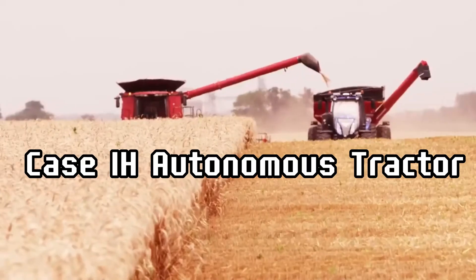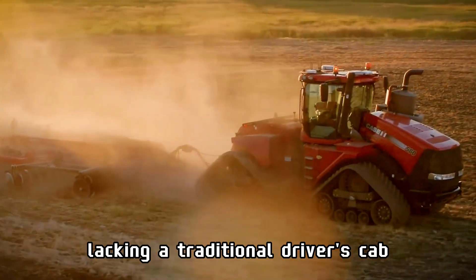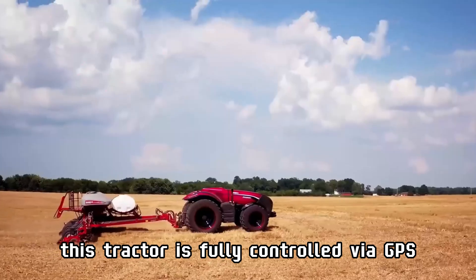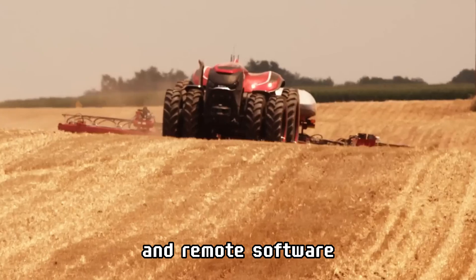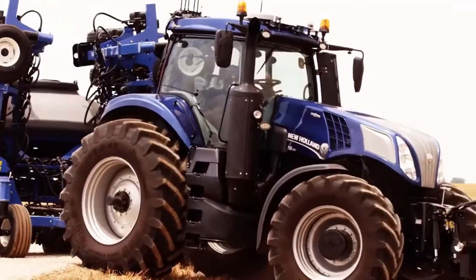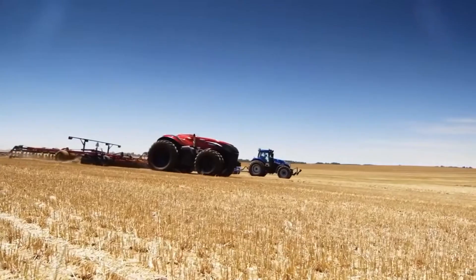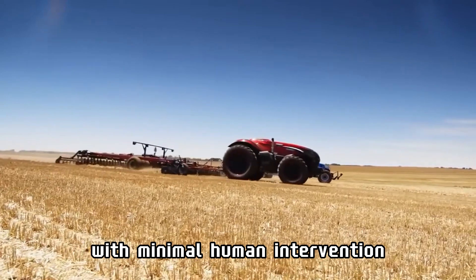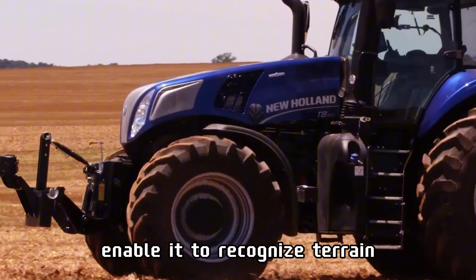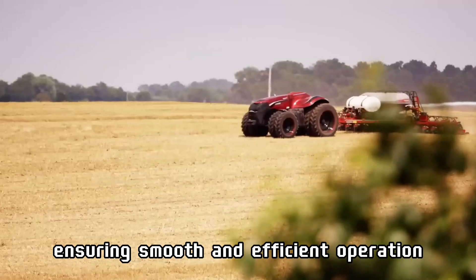The Case IH Autonomous Tractor is a landmark innovation in smart farming. Lacking a traditional driver's cab, this tractor is fully controlled via GPS and remote software. It is capable of performing tasks such as tilling, planting, and harvesting autonomously with minimal human intervention. Advanced sensors and cameras enable it to recognize terrain and avoid obstacles, ensuring smooth and efficient operation.